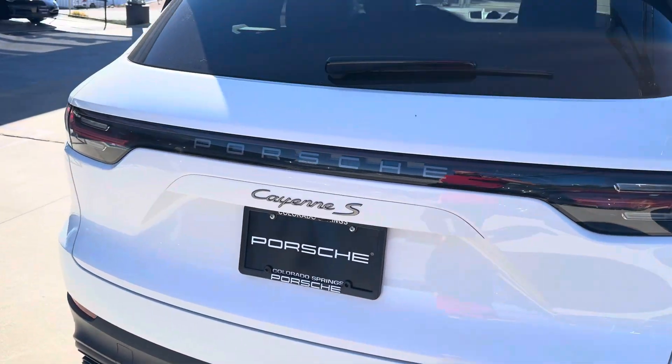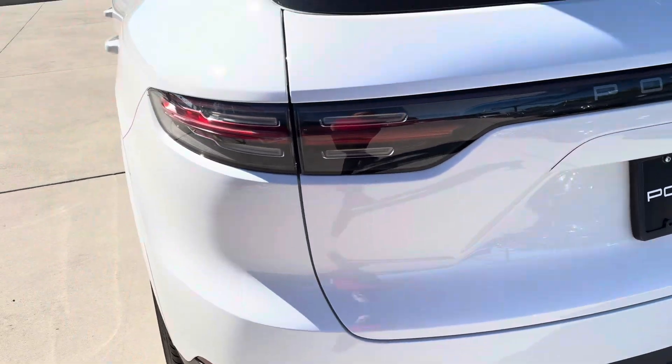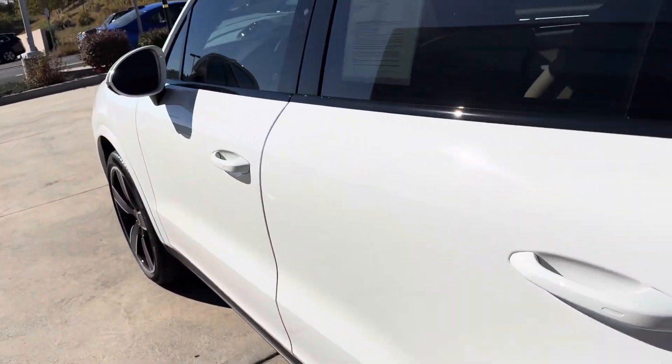It really does have a nice option package on this car. It has a towing option as well, which is 7,700 pounds towing capacity.